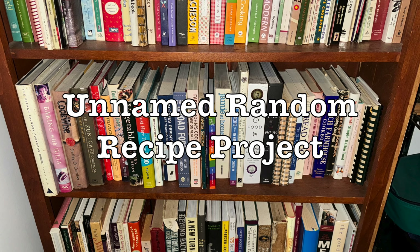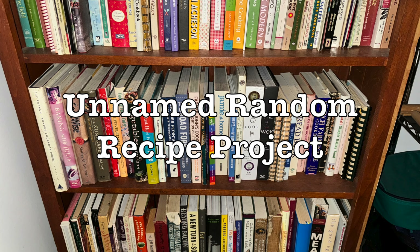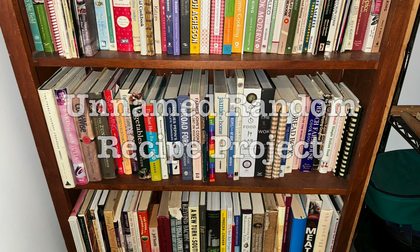Middle shelf, 28th book from the left, page 52. The Graham Kerr Cookbook by the Galloping Gourmet. Cod, capers, and egg sauce. Today we're cooking from the Graham Kerr Cookbook by the Galloping Gourmet — recipes from his cooking show, also called the Galloping Gourmet, from the late 60s and early 70s.